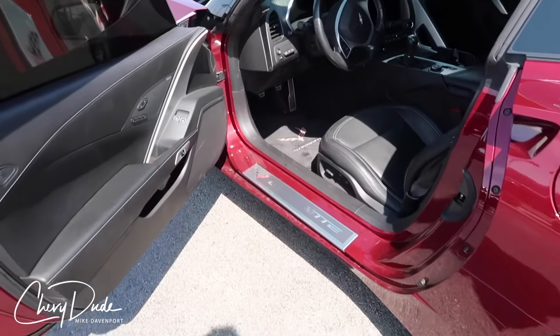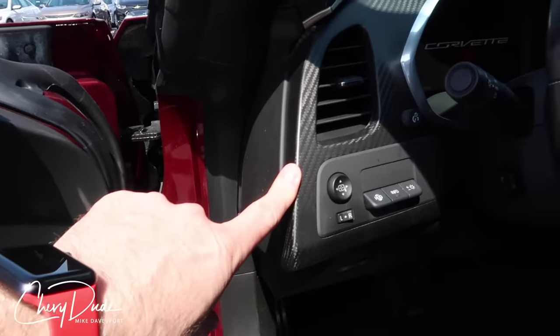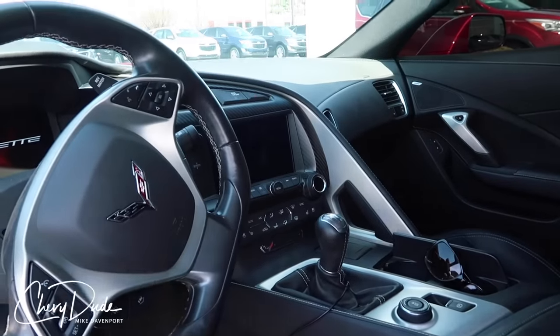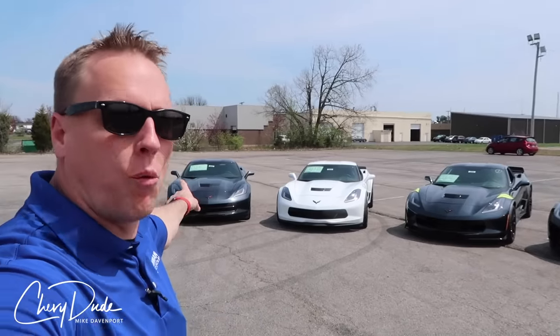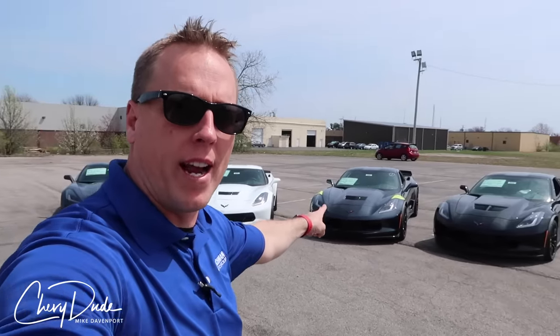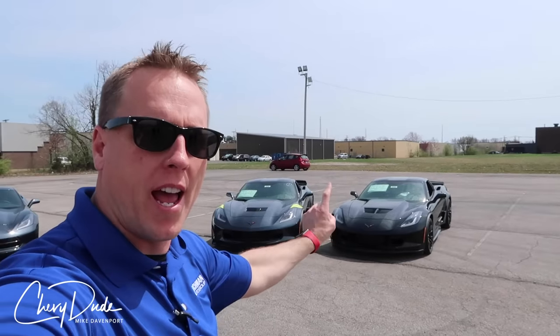On the inside of the car, I did a 2LT interior — carbon fiber dash, manual transmission, navigation, and performance data recorder. Behind me I have four vehicles, even though we're talking about three trim levels. Over here I have a 1LT, a 2LT, a 3LT, and then a Z06 that happens to be a 1LZ.